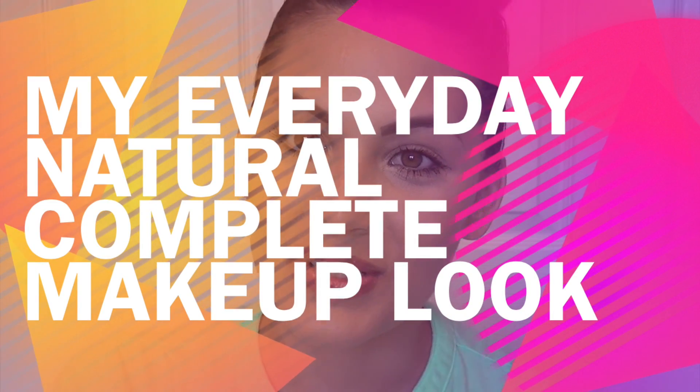Hey guys, welcome back to my channel. So today's video is going to be this beautiful, natural, everyday makeup look.